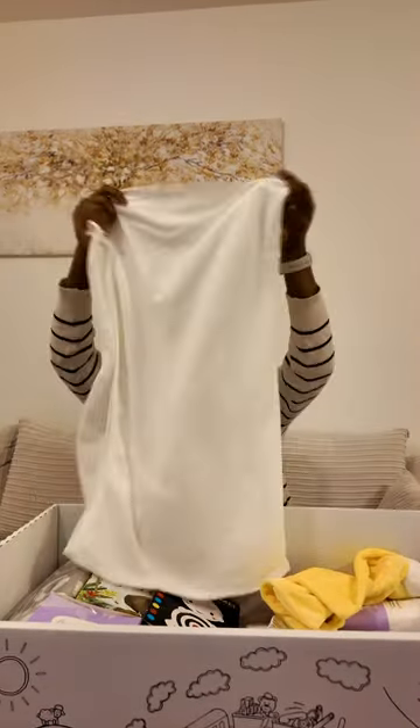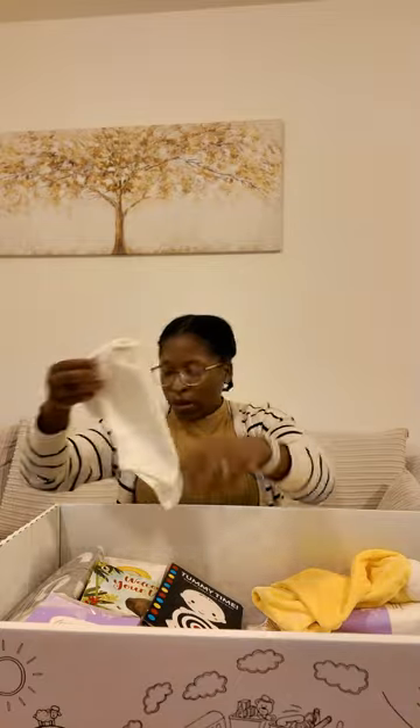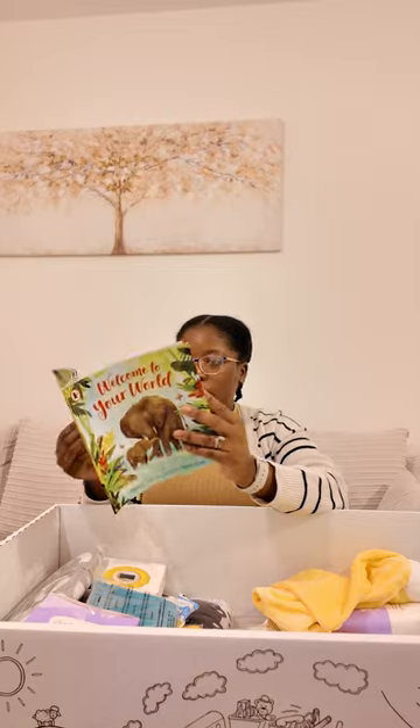A bath towel — you just cover the baby with this towel. This one I think is a sheet as well — something to wrap the baby in, another baby cloth. A newborn baby item, another one for the newborn.